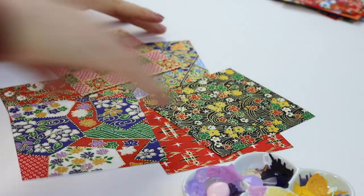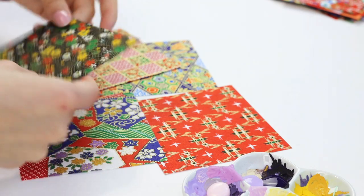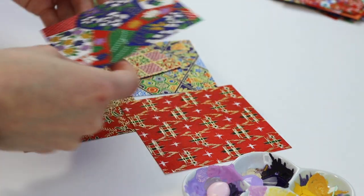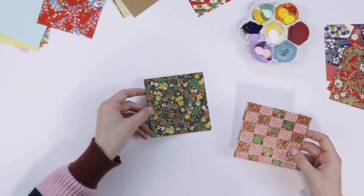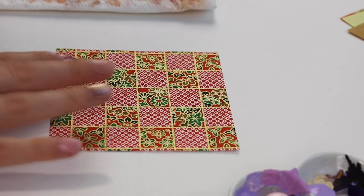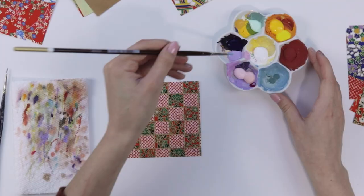So I guess the fun thing about this project is all these little papers are small, so I think we can actually do a lot with this. We are going to start with this one. We are going to paint a cat on this — like a purple cat. Let's do it.